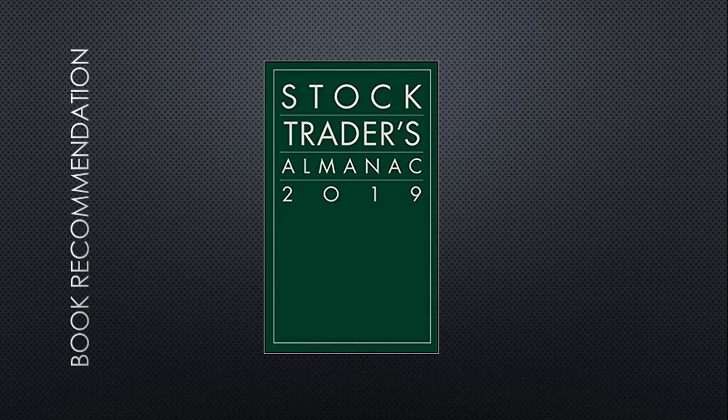It talks about how, historically, things have traded around holidays and things of that sort.